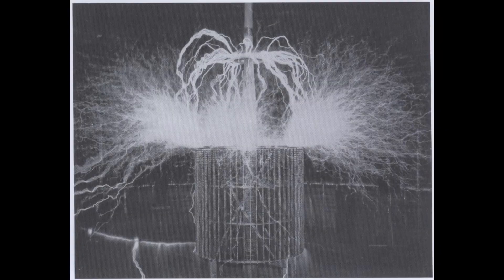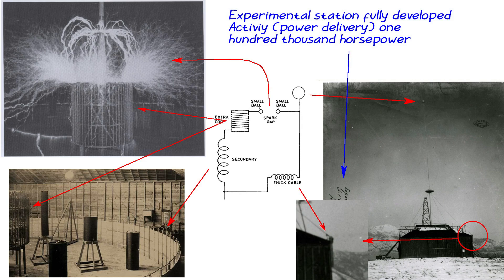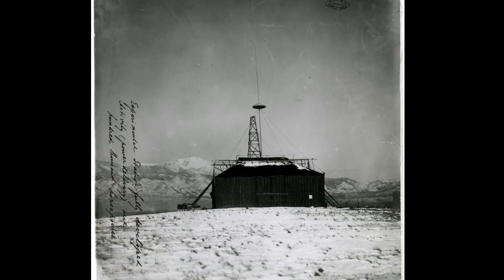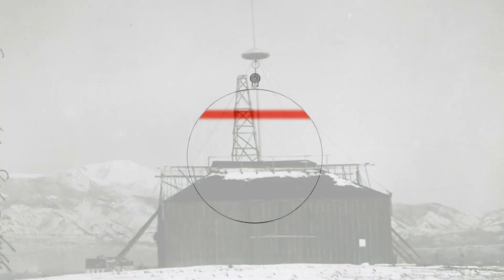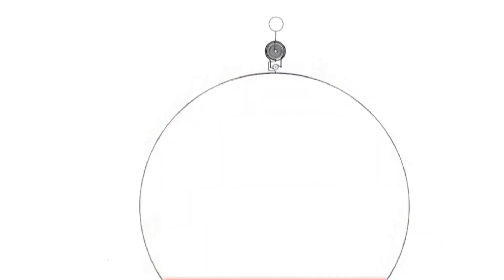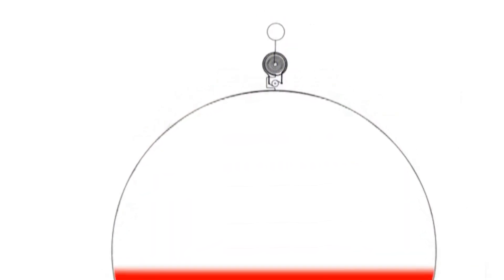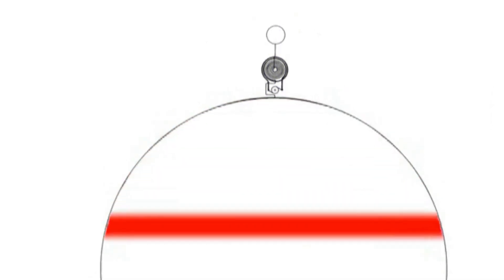How does this apply to the Colorado Springs experiments? If we take the September 6th circuit and make a small modification, we get this — and this may be what we see in those records. So a magnifying transmitter is a resonant transformer that creates a standing wave in the Earth's electricity and reuses this effect to send ever stronger impulses into the Earth. Hence the name: magnifying transmitter.